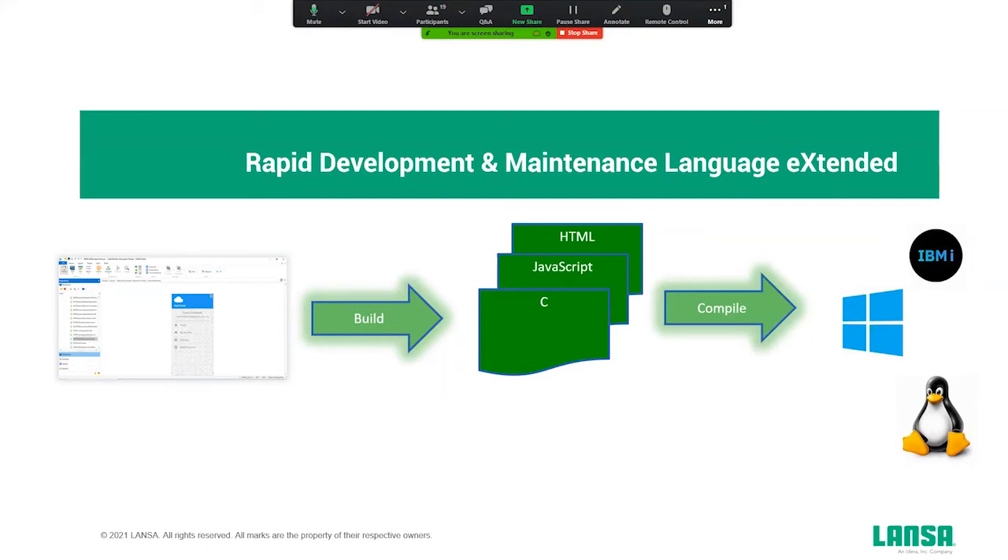I'll explain why RDMLX enables us to create platform-independent solutions. Everything you generate in our platform — all the code behind it — is basically RDMLX. If you build a solution in our platform and compile it, the first step generates C code, JavaScript, HTML, and maybe a cascading style sheet. Compilable objects are then deployed and compiled on the target platform with a compiler optimized for that particular platform.